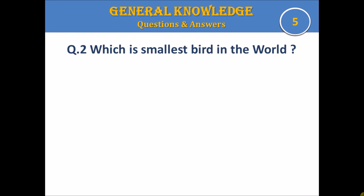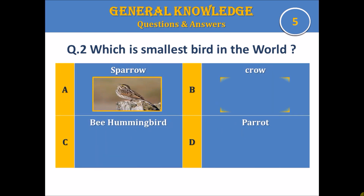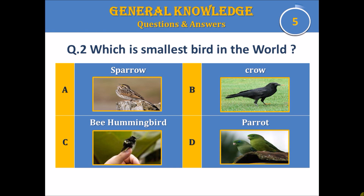Question 2. Which is the smallest bird in the world? A. Sparrow, B. Crow, C. Hummingbird, or D. Parrot. Your time starts.